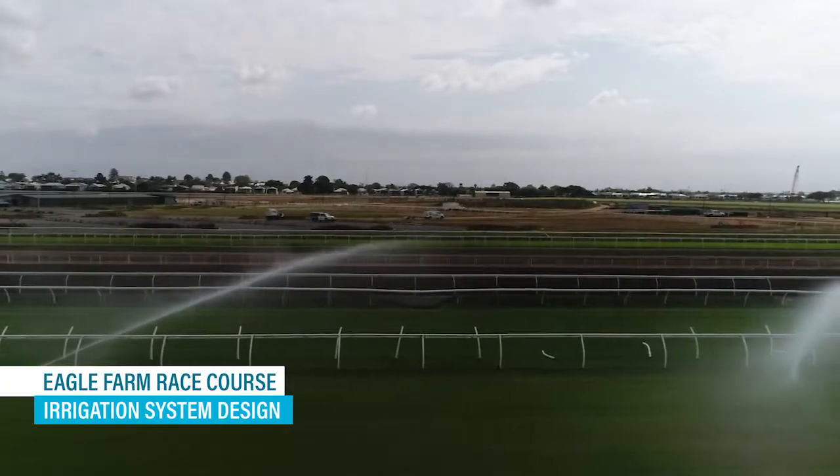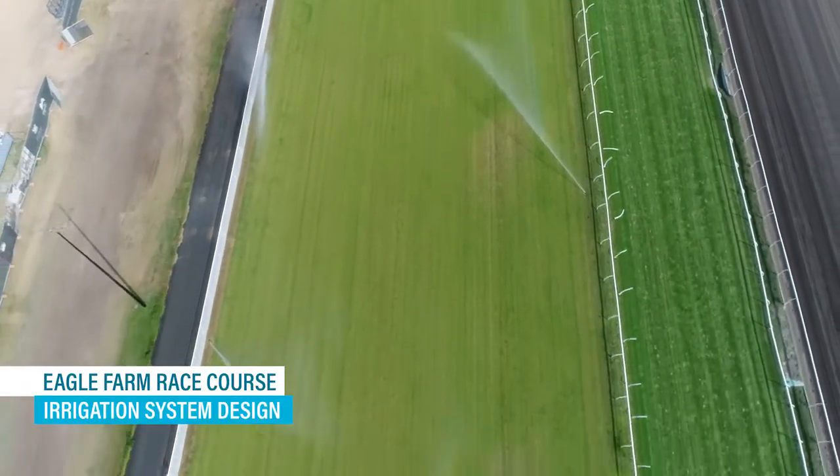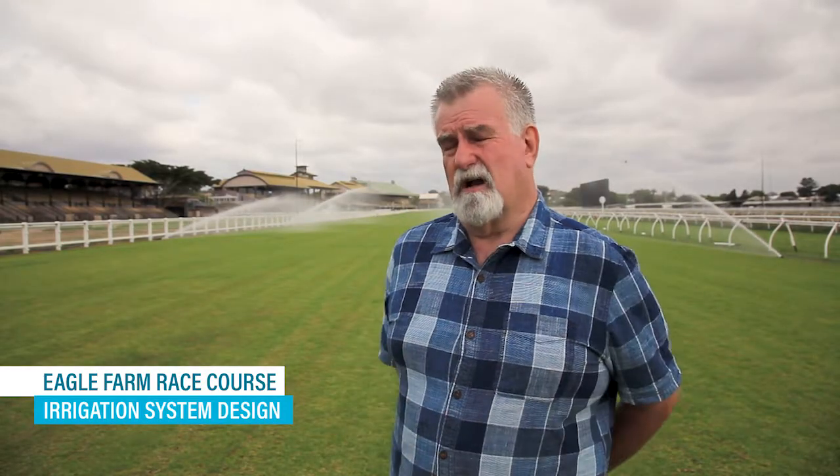We did two tracks at Newcastle. Just before that we did Toowoomba Turf Club, and just before that we did Makai Turf Club. That's really what gets you across the line. Anybody who's got their CID is recognised to be a quality designer.